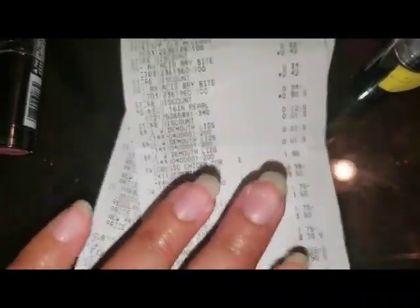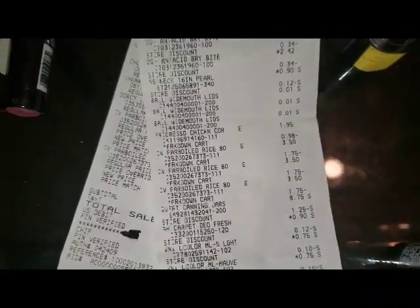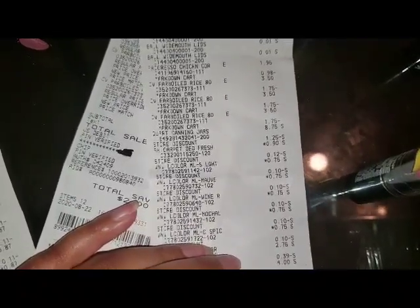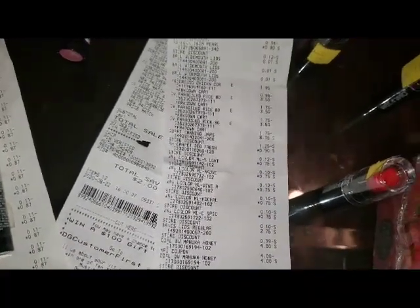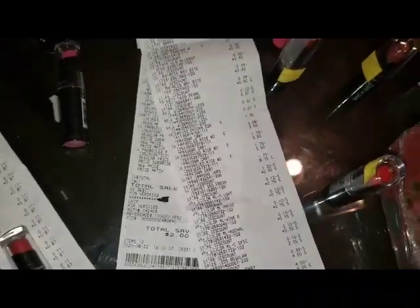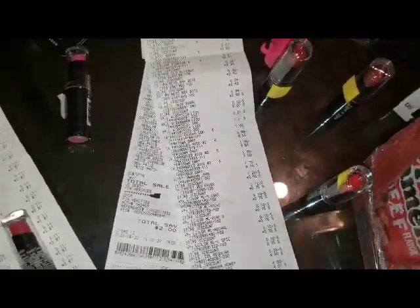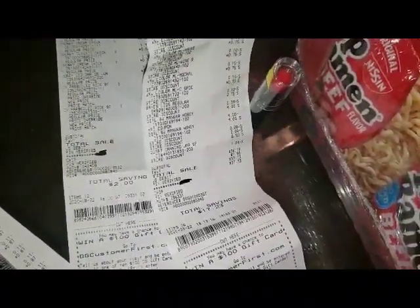The parboiled rice — we did all that in the store. And there are the Wet n' Wild lipsticks. I have other receipts for when they did the price modifications, but I won't show you all those — it was like a thousand receipts. But you'll see there was my savings: $17.23.